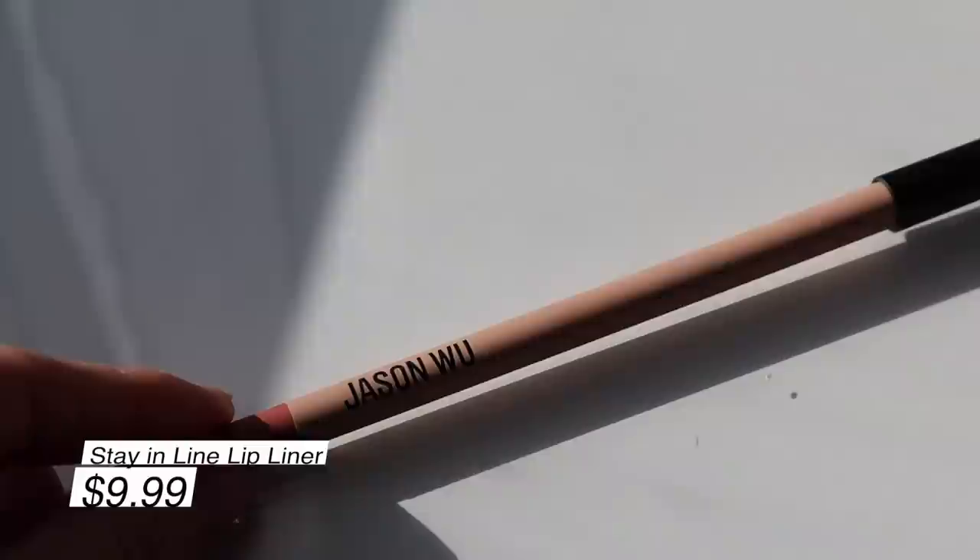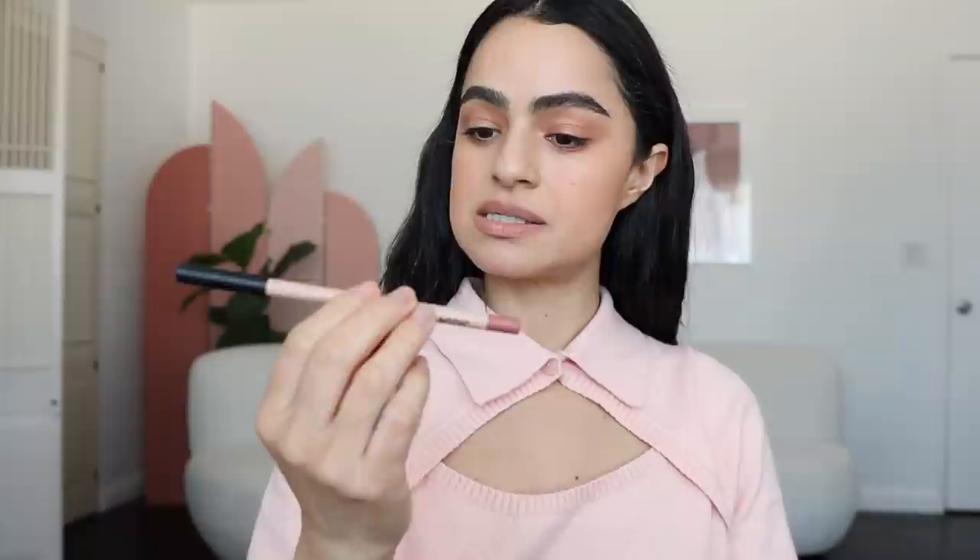Next I'm applying the 'Stay in Line' lip liner pencil in the shade 'Moi Tranquille' — or in English, 'Leave Me Alone.' It's a really creamy applicator, kind of reminds me of ColourPop. It's pretty — I want to get more colors and other shades for sure. My lips are so dry this winter weather. It almost reminds me a little bit of Pat McGrath in a sense. They had a lot of really good colors, and honestly, 'Leave Me Alone' — if that is not a Virgo name.